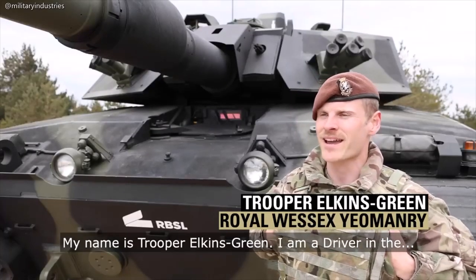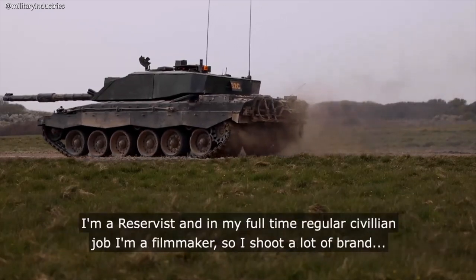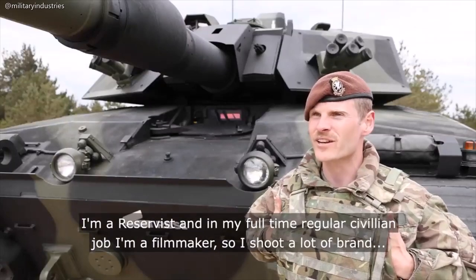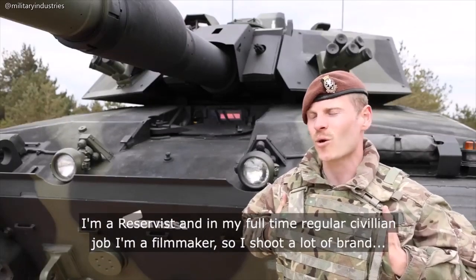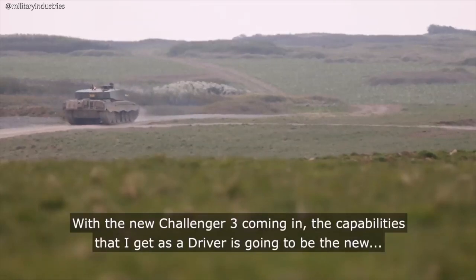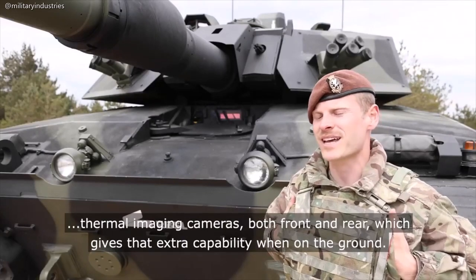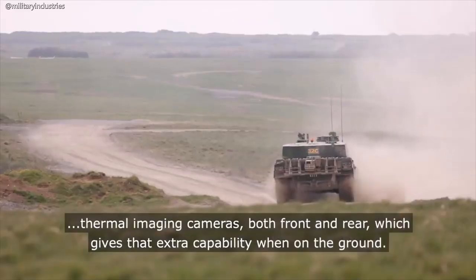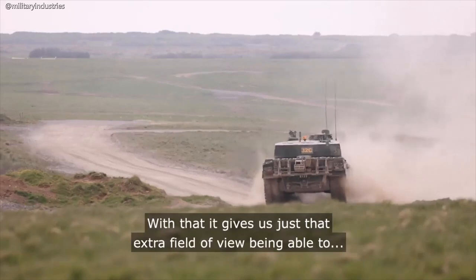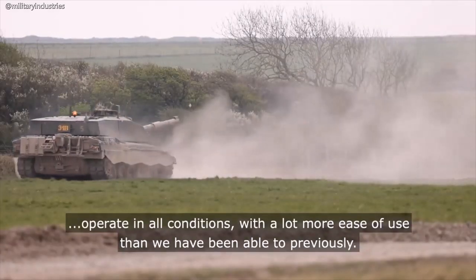My name is Trooper Elkins Green. I am a driver in the Royal Yeomanry for the Challenger main battle tank. I'm a reservist, and in my full-time civilian job I'm a filmmaker — I shoot a lot of brand content. With the new Challenger 3, the capabilities I get as a driver include new thermal imaging cameras, both front and rear, which gives us extra capability on the ground and an extra field of view, being able to operate in all conditions with much more ease of use than previously.